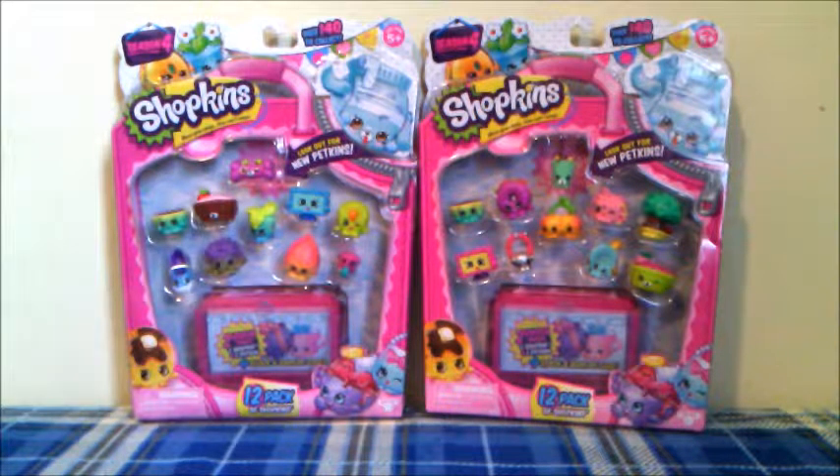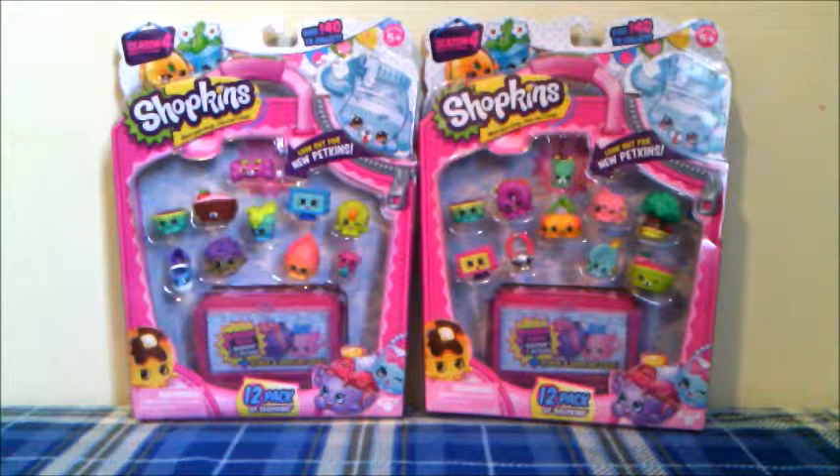Hey everyone, it's Snuggle Toys, and today we have two Shopkins Season 4 12-packs to open. I'm going to start with mine.